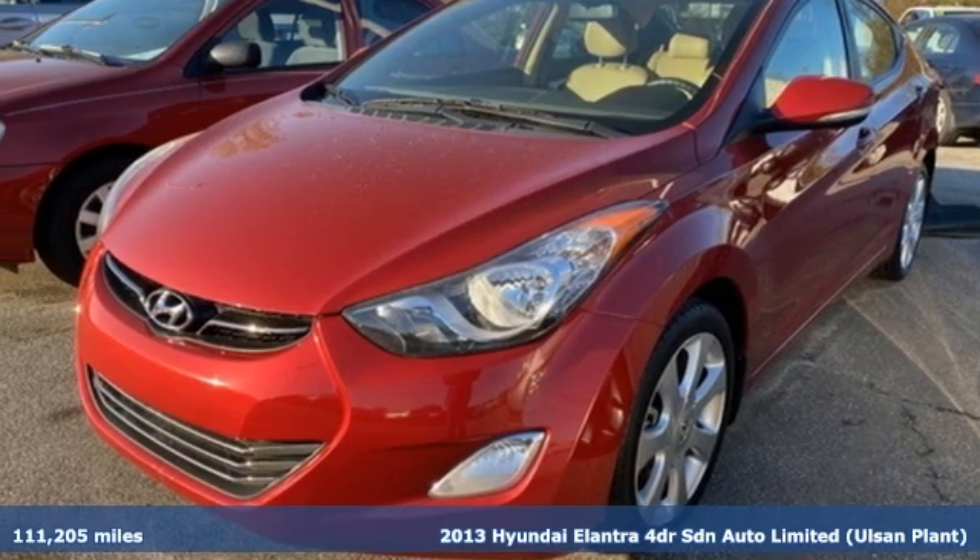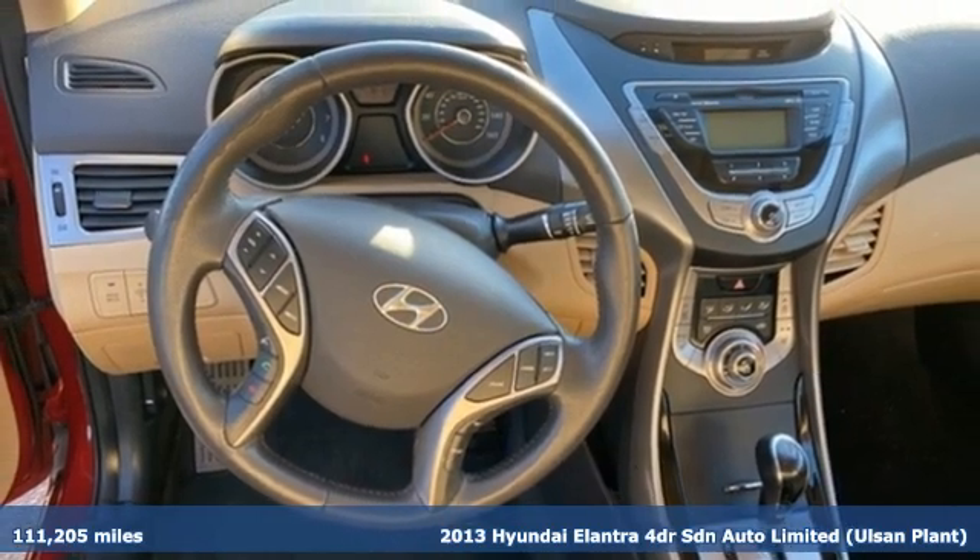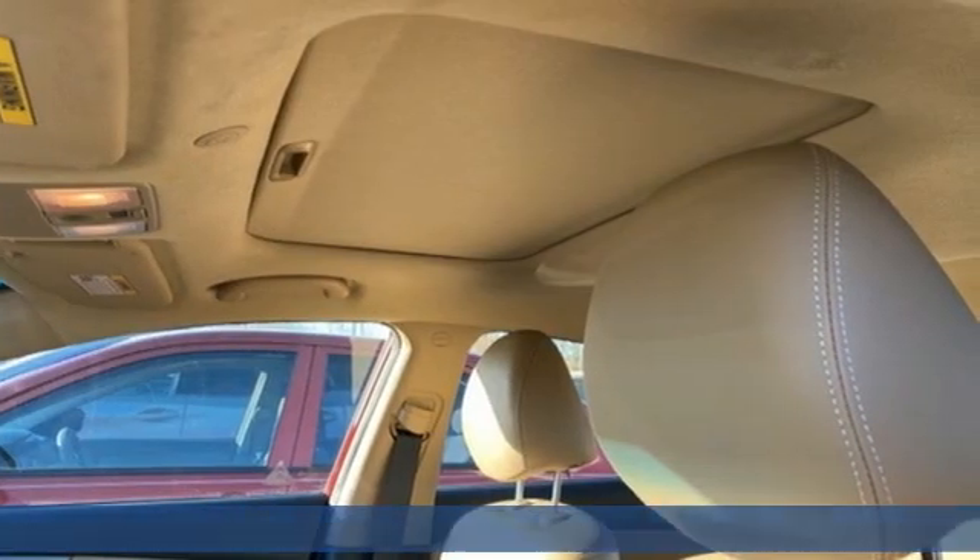Here's a 2013 Hyundai Elantra. It's all about more — more room to stretch, more space for cargo, and more go with less gas.